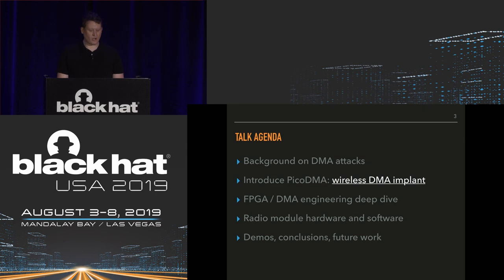For the agenda: we're going to give you some background on DMA attacks, talk about a wireless DMA implant we developed called PICO DMA, do a deep dive on FPGA, PCI, and DMA engineering, talk about the radio module hardware and software, try to do a live demo, and then conclusions and future work.